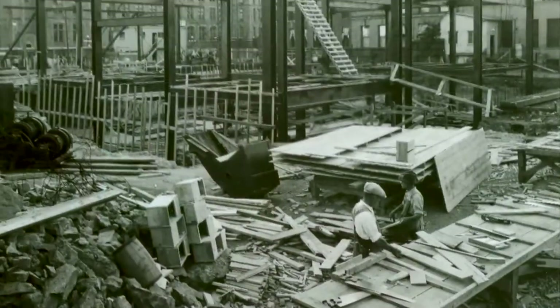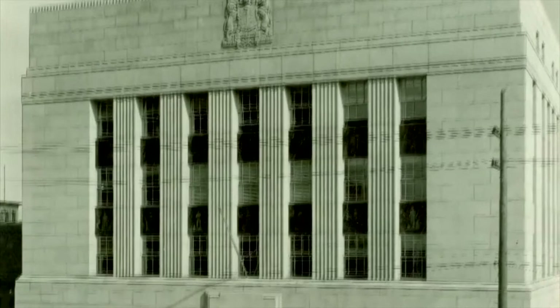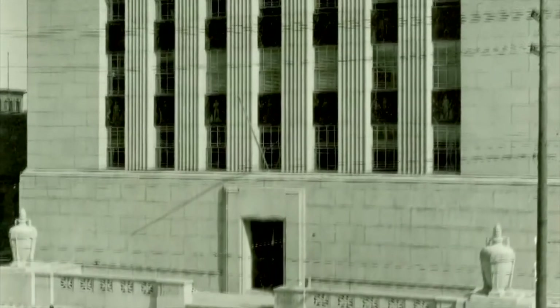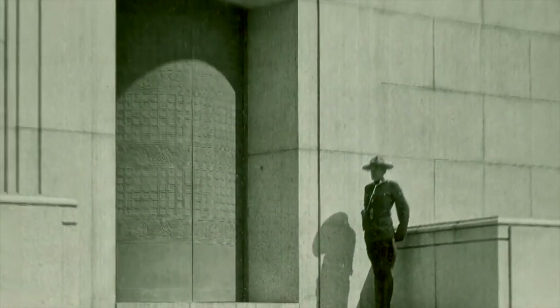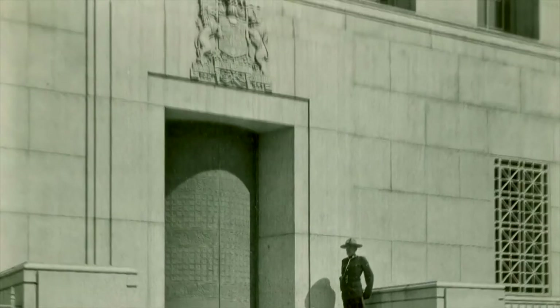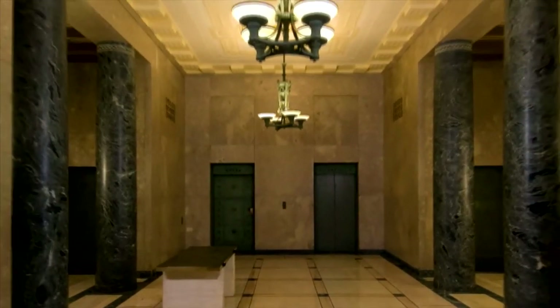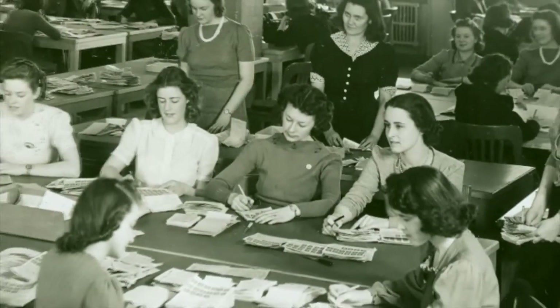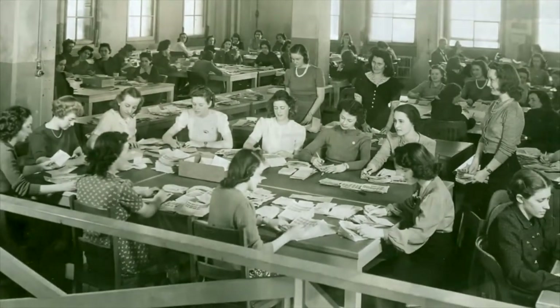In 1938, three years after the Bank of Canada opened for business, it had a new home in downtown Ottawa, situated between Wellington and Spark Streets and just a stone's throw from Parliament Hill. It was designed by Canadian architect Sumner Davenport and the firm of Morany, Lawson and Morris. The goal was simple: to convey a sense of timeless tradition and security, which is why, like other early 20th century bank buildings, its model was the Greek temple.